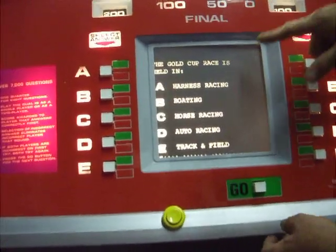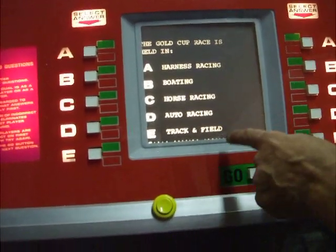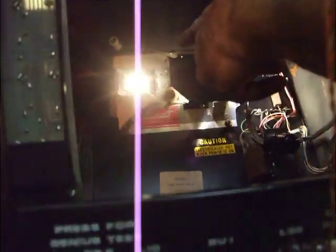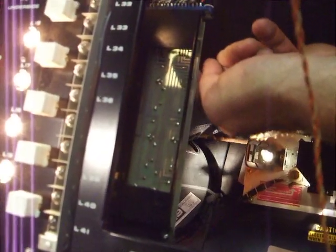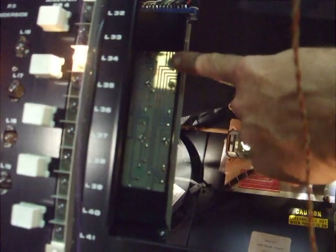The gold cup race is held in — well, we can actually find out the answer. The answer is on a piece of film and it projects one of five windows with light. There are five sensors here and this is the right answer here. That would correspond to button B. So that's the correct answer. We move on to the next.